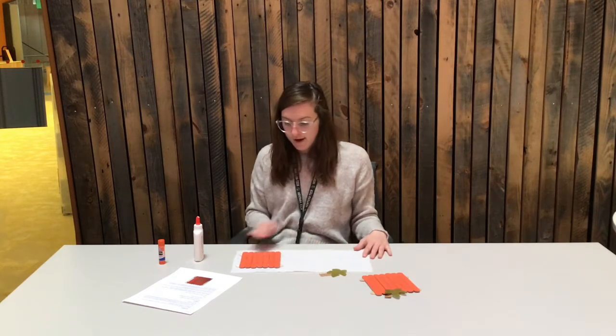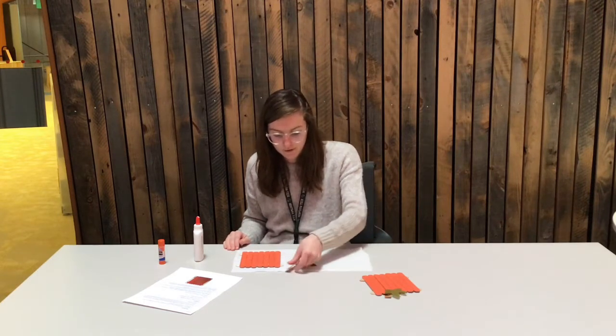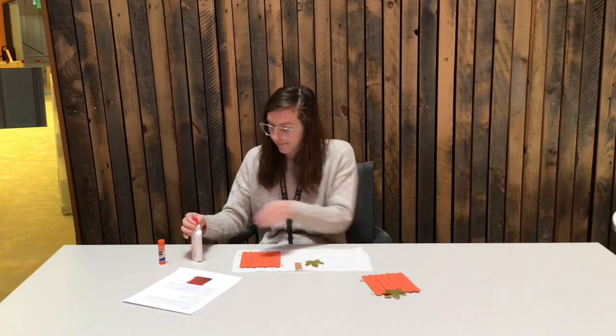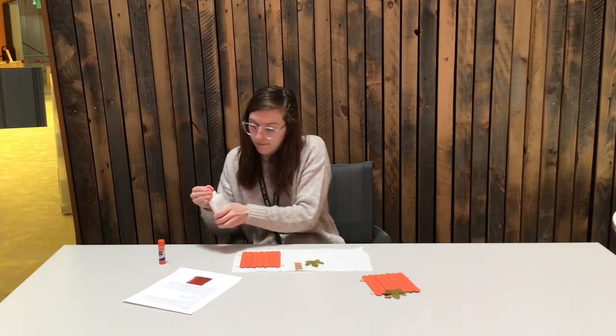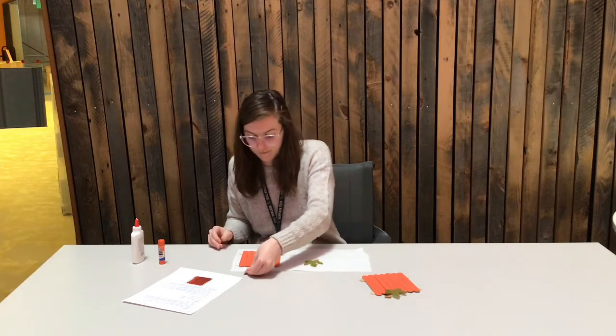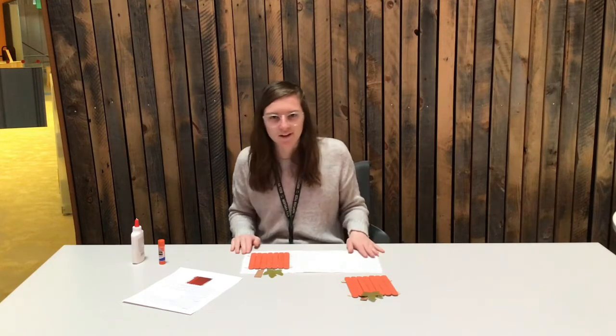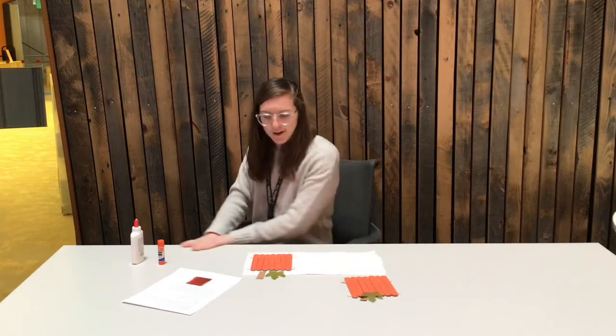Now I will let this dry for a minute. I think I will just wait a bit for it to dry because it's really hard to stick the other things on when the glue is drying because it just kind of moves around. So we'll wait for it to dry and then we will resume — we'll get back to crafting. I will see you in a little bit.